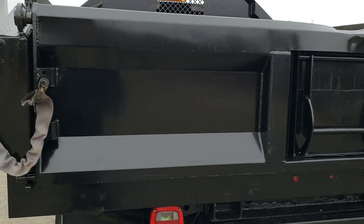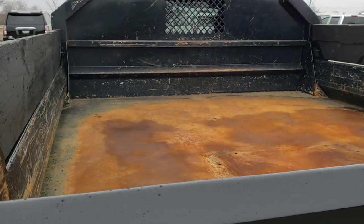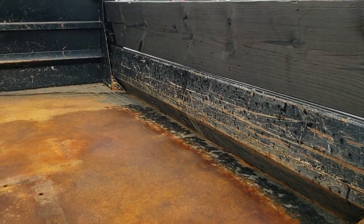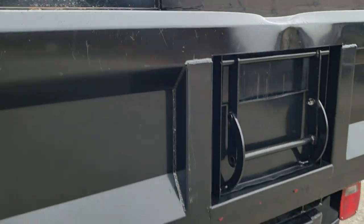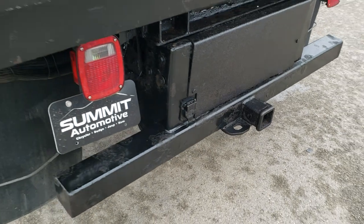The dump body is in pretty good, nice condition. The bed's got a little bit of use, but that's what dump trucks are used for — they're not going to be perfect when they've got miles on them. It does have a receiver hitch and 7-pin wiring back here.